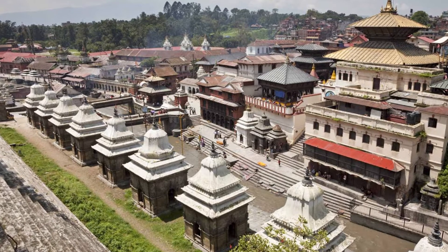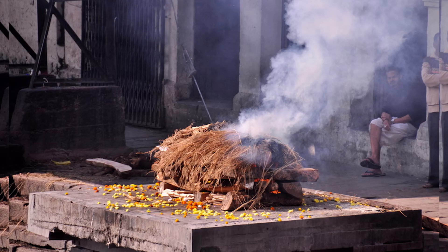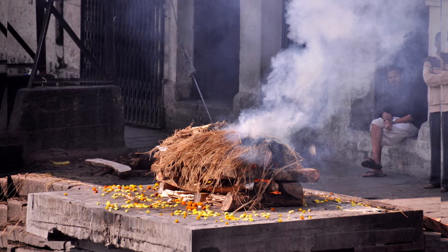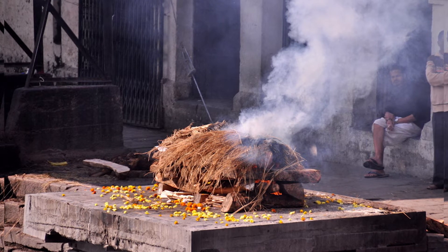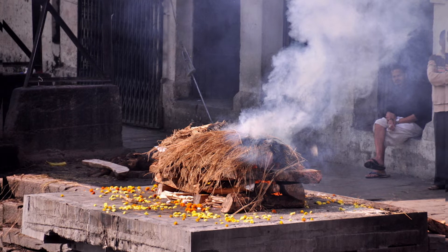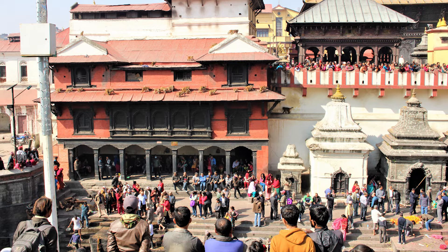The huge dense forest adds to the serenity and peace of the environment. The area has been preserved and maintained by the Pashupati Area Development Trust. Pashupatinath is also the holy place for the cremation of the Hindus. The dead bodies are burned on the banks of the Bagmati river with the faith that their souls will rest in peace. One can see a large number of people observing the funeral rituals every day.